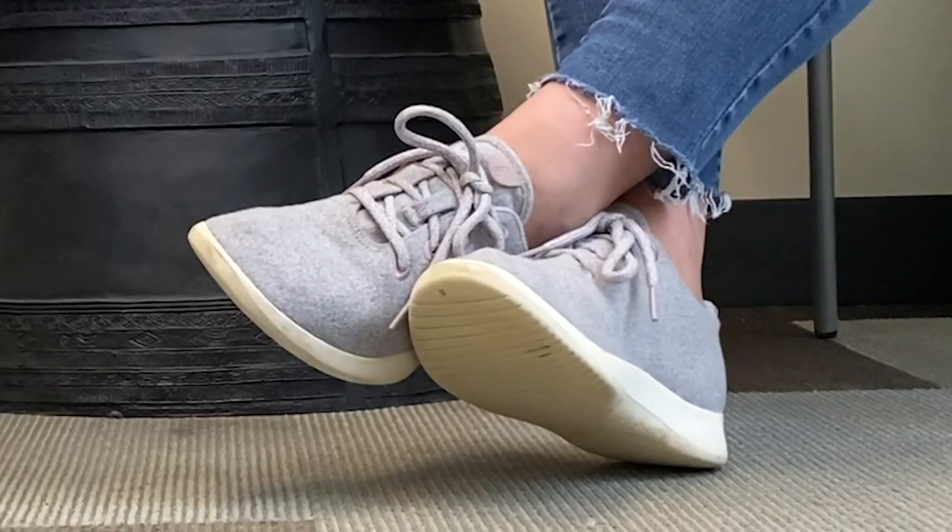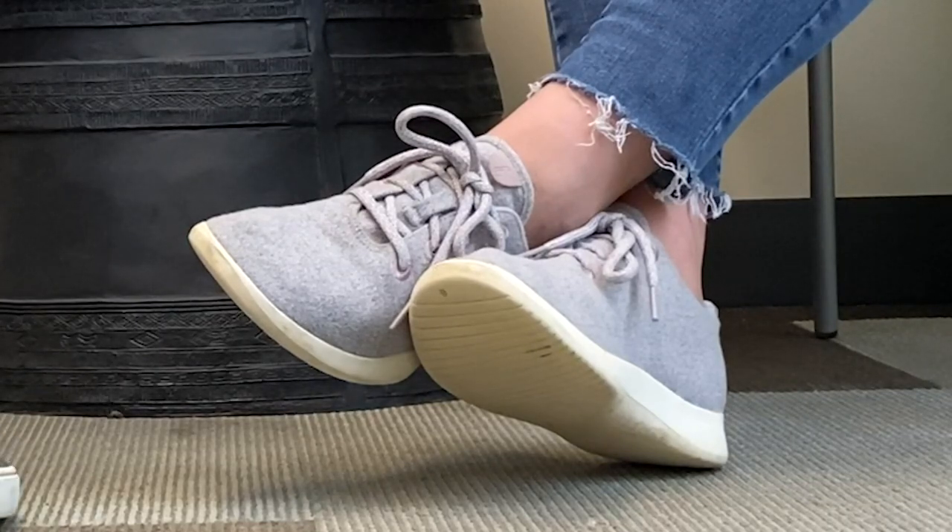Allbirds are definitely the most comfortable shoes I have ever owned, and I'm including Uggs from the 90s. They are made of merino wool and you don't have to wear socks with them. They're made from everything recycled, which is a nice eco touch, and I can walk miles and miles in them and they're perfect.